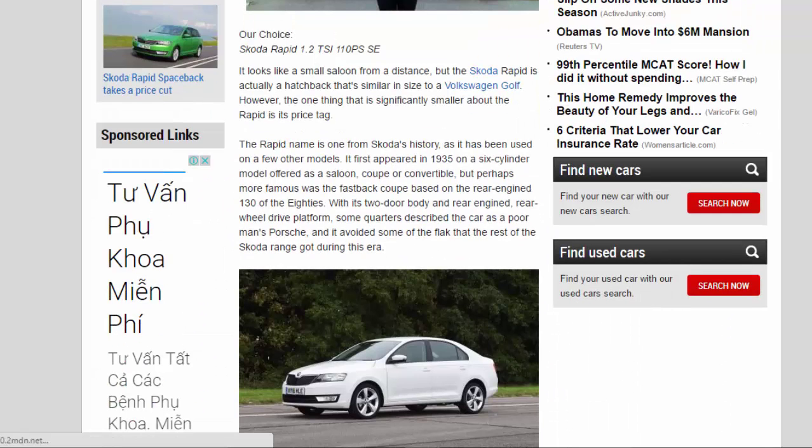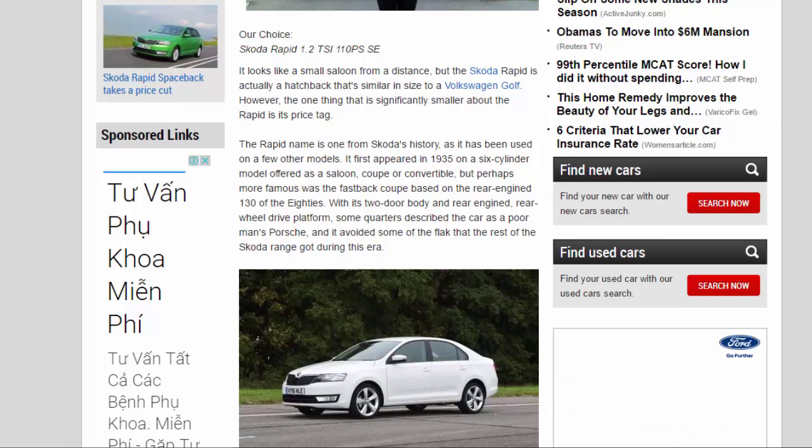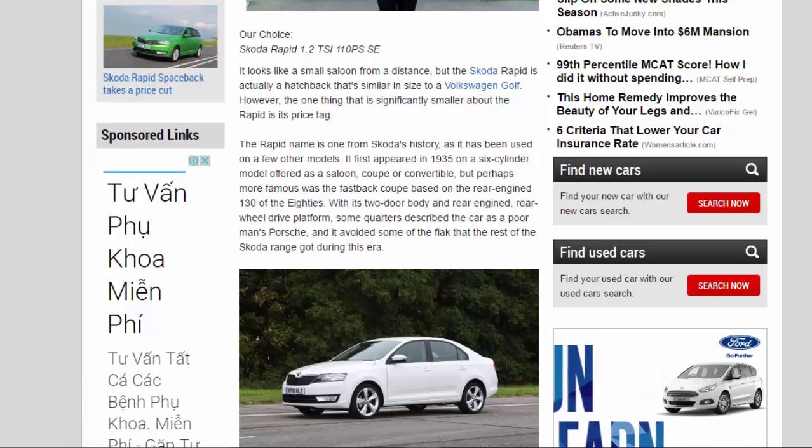Our choice: Skoda Rapid 1.2 TSI 110 PS SE. It looks like a small saloon from a distance, but the Skoda Rapid is actually a hatchback that's similar in size to a Volkswagen Golf. However, the one thing that is significantly smaller about the Rapid is its price tag.